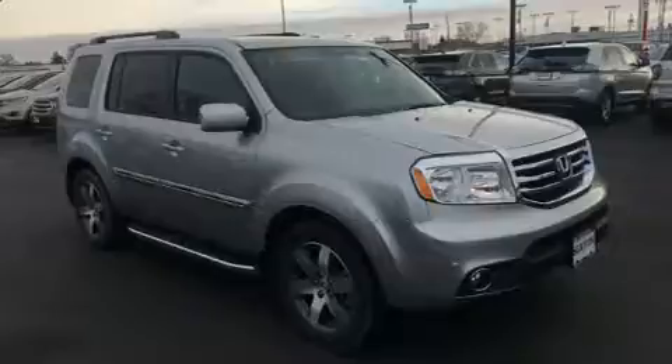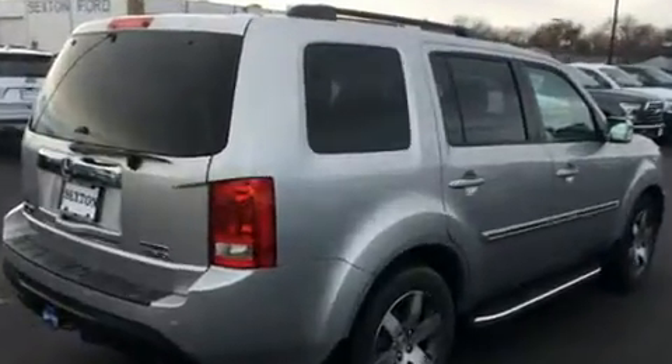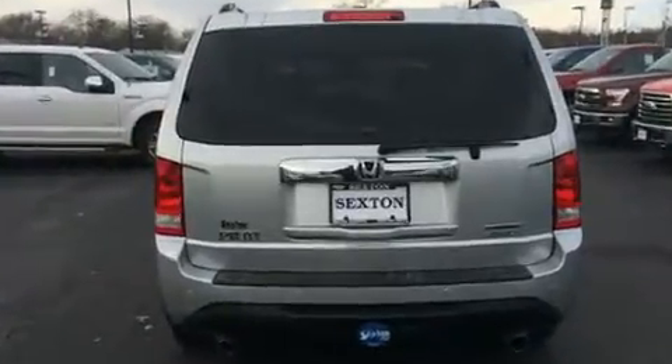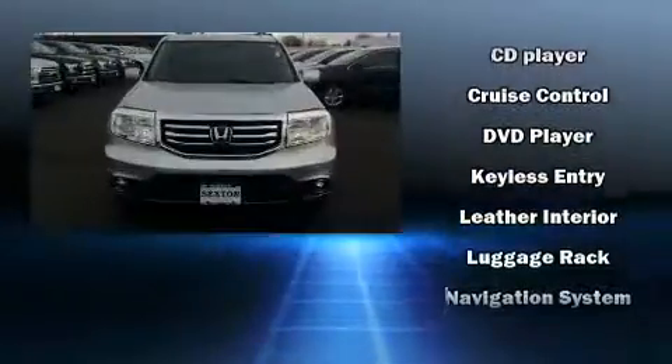Backseat passengers will appreciate the rear audio controls, allowing them to make easy adjustments to the stereo system. Premium sound drives 10 speakers, providing you and your passengers a sensational audio experience. Rear LCD monitors provide entertainment that your passengers will appreciate, no matter how far the drive.